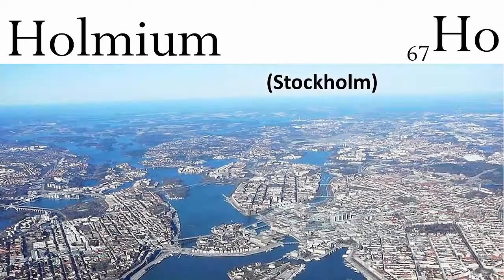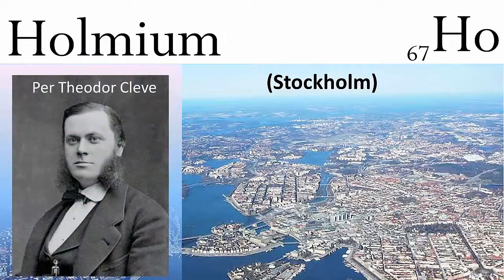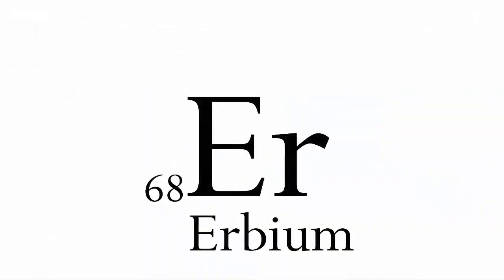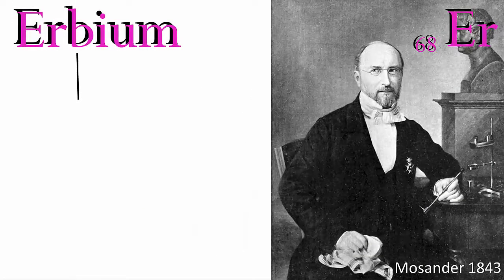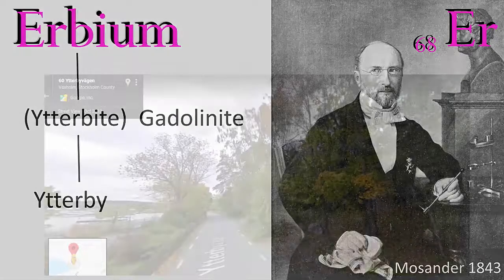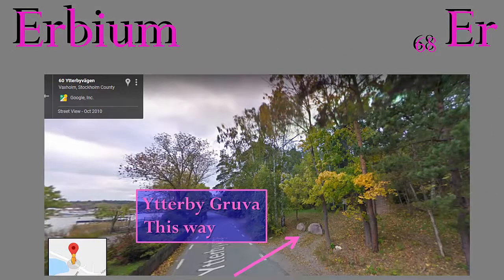Holmium is element number 67, named after Stockholm, which in Latin is named Holmia. Stockholm is the native city of Per Teodor Cleve, who was the first person to isolate this element, and it finds its use in magnets and laser technologies. Element number 68 is erbium, again discovered by Mossander, and again named after the mineral gadolinite when it used to be called ytterite, which was named after the small Swedish village of Ytterby where it was discovered. The element has a characteristically pink salt, and its emission properties give it applications in fibre optics and laser technologies.